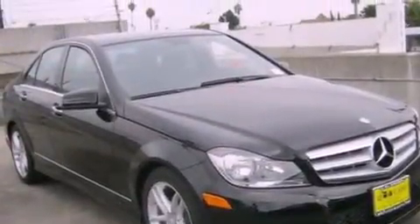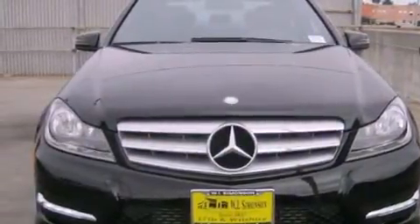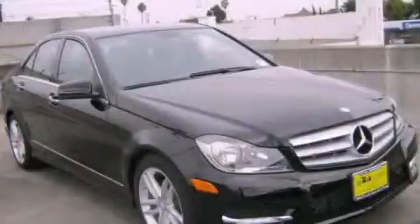With an EPA estimated rating of 31 miles per gallon on the highway, this automobile pays off in the long run. Please call today to reserve this vehicle for a test drive.